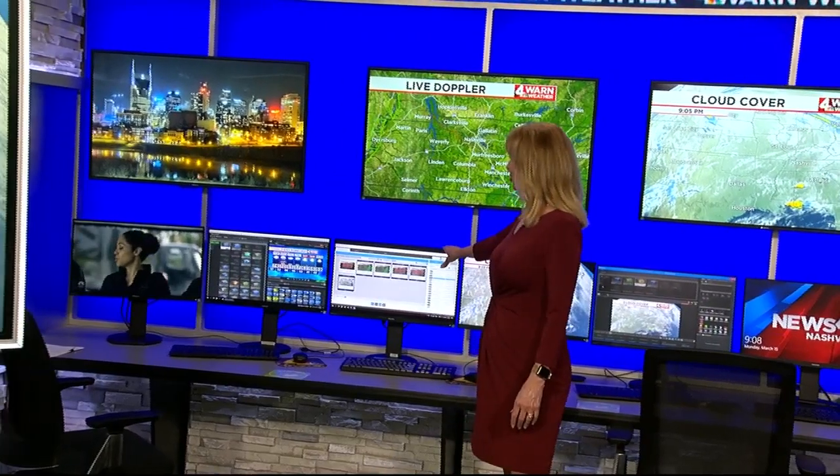One thing I like to do is the dog walking forecast — I do that most every night. Here is our control system for our radar, and you can see the radar behind me. This is where we track storms during severe weather so we can show you where the thunderstorms are and where they're going to be over the next one hour, two hours, and track them through time to help keep you and your family safe.